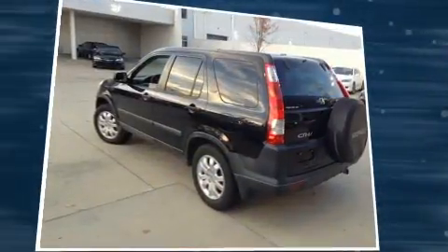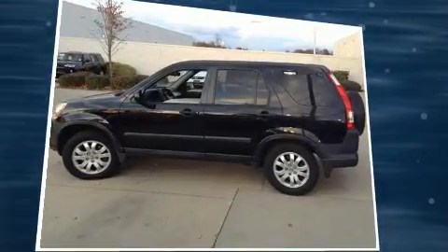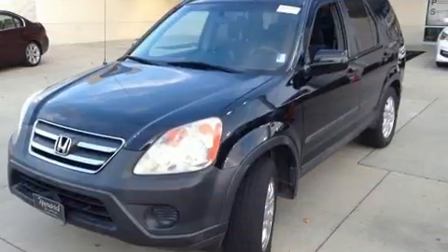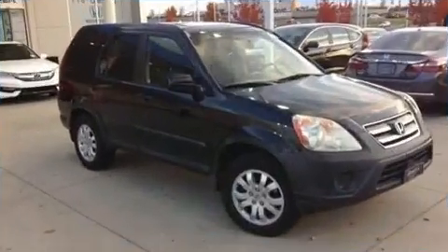Top features include cruise control, front and rear reading lights, remote keyless entry, rear wipers, and air conditioning. For drivers who enjoy the natural environment, a power moonroof allows an infusion of fresh air.